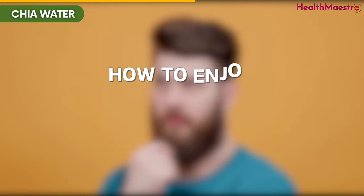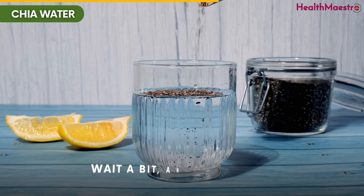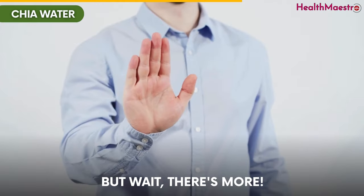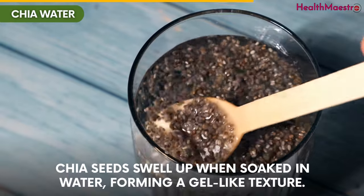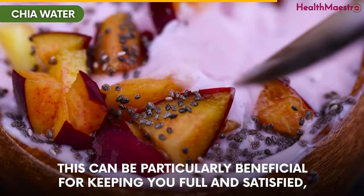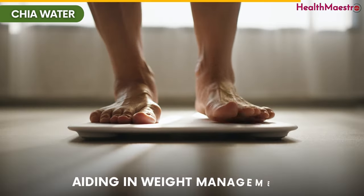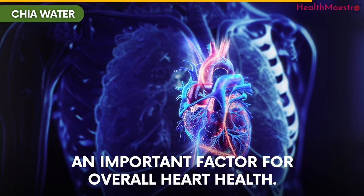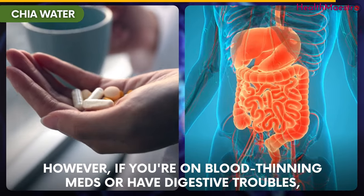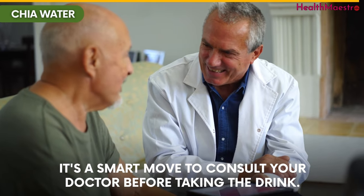You must be wondering how to enjoy this heart-happy water. Just mix chia seeds with water, wait a bit, and you've got yourself a glass of goodness. Chia seeds swell up when soaked in water, forming a gel-like texture. This can be particularly beneficial for keeping you full and satisfied, aiding in weight management — an important factor for overall heart health. However, if you're on blood-thinning meds or have digestive troubles, it's a smart move to consult your doctor before taking the drink.